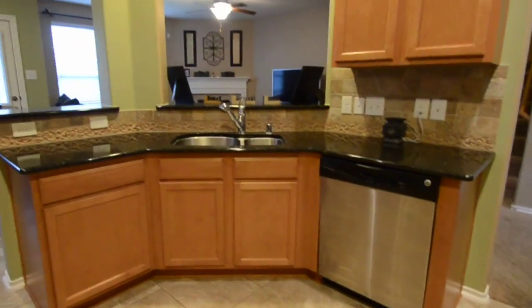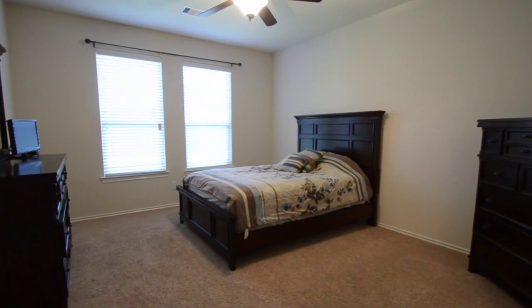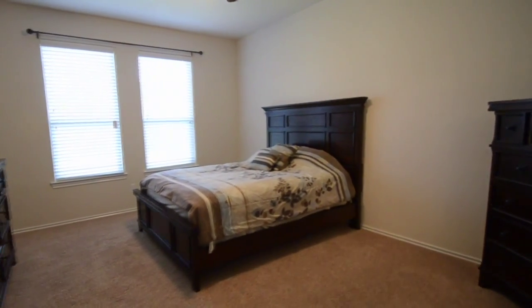Everything you are looking for is here. For more information about this home, contact the listing agent. Thank you for visiting and enjoy the rest of the tour.